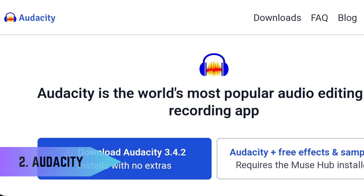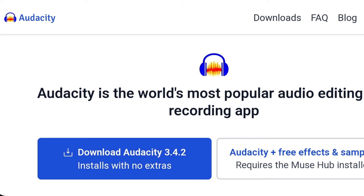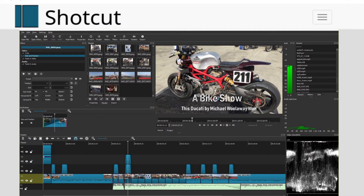2. Audio Editing – Audacity. Audacity is a free, open-source audio editing software known for its simplicity and robust capabilities. It's ideal for tasks like recording, editing, and mixing audio tracks, making it a favorite among podcasters, musicians, and sound engineers.